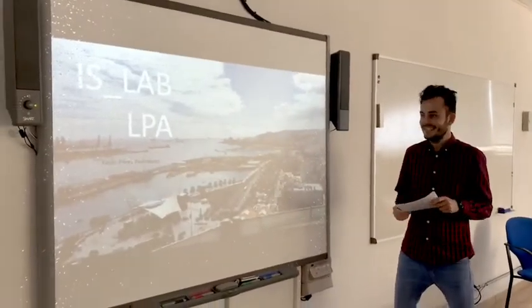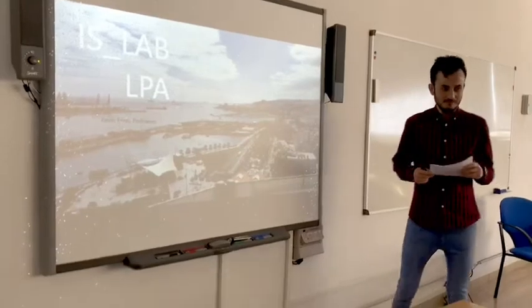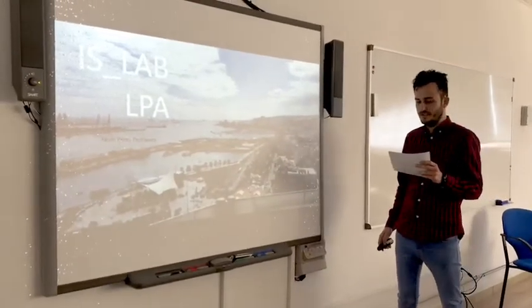Good afternoon. My name is Kevin and I will present my proposal for the area of the Arsenal.